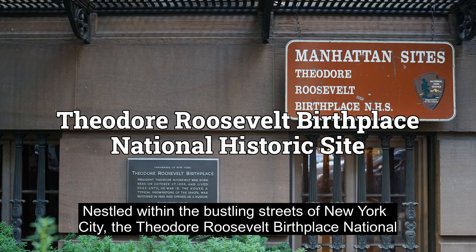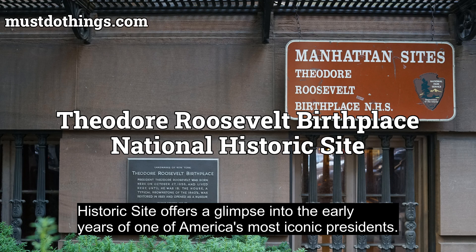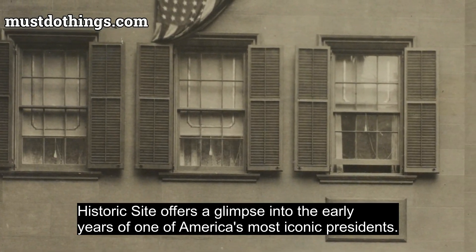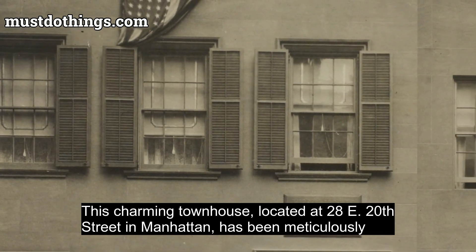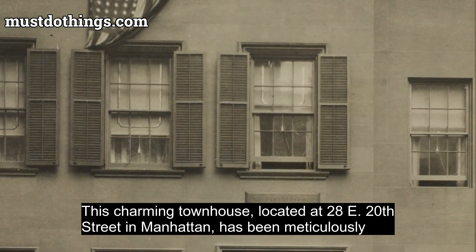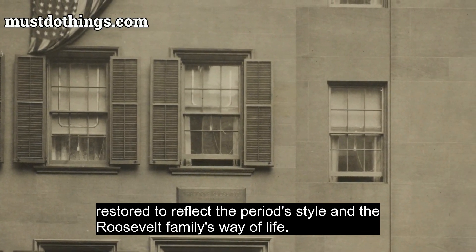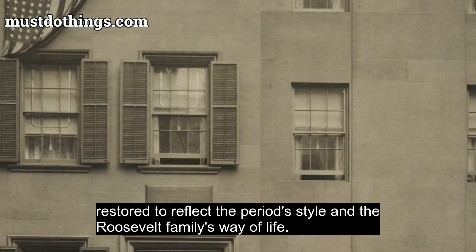Nestled within the bustling streets of New York City, the Theodore Roosevelt Birthplace National Historic Site offers a glimpse into the early years of one of America's most iconic presidents. This charming townhouse, located at 28 East 20th Street in Manhattan, has been meticulously restored to reflect the period style and the Roosevelt family's way of life.